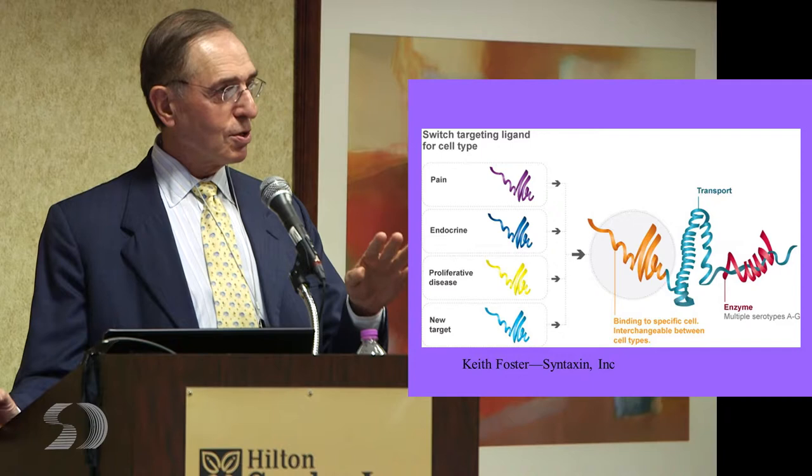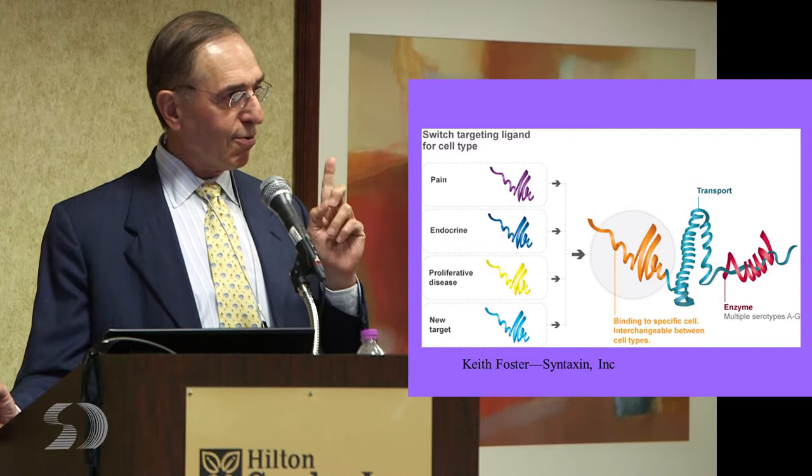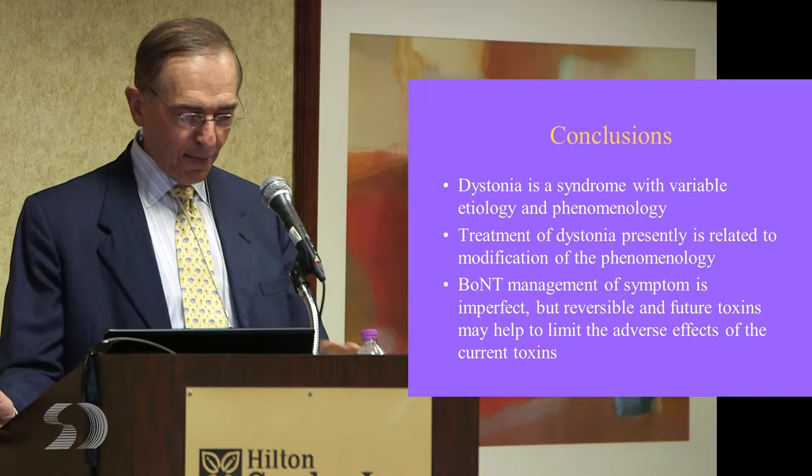Theoretically, if we could show there's a big sensory component to dystonia — that if you change the sensory phenomena going to the brain, the brain would function better — then maybe you don't have to weaken the muscle at all. The future of toxins is designer toxins that may last longer, attach only to specific nerves or cells, and create very specific changes in the body's physiology. The future of the treatment of your disease is when we can begin to treat the brain itself, and we'll talk more about that in Christie's panel this afternoon.